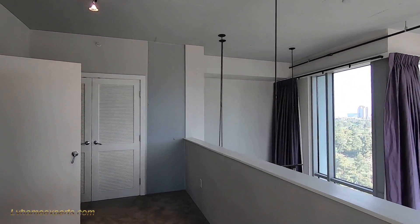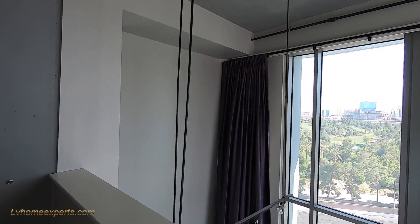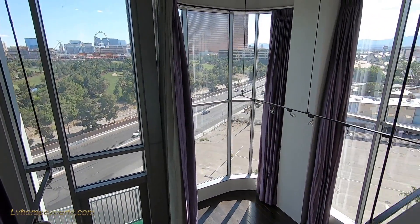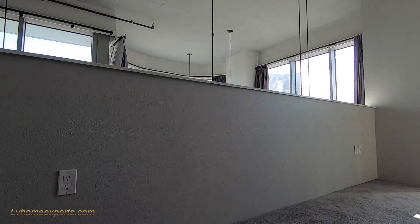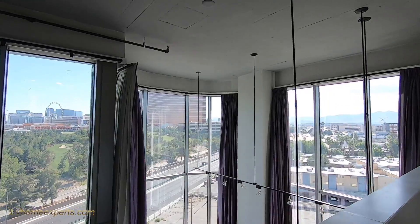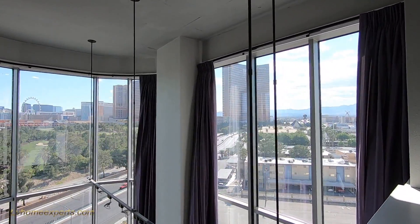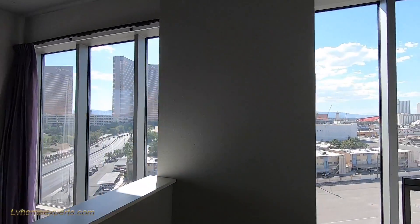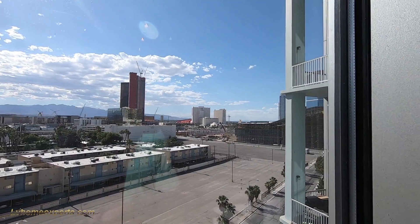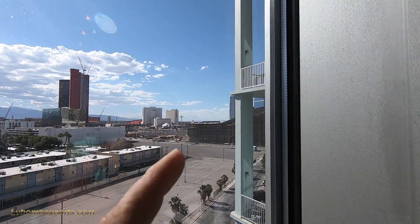And this is what they consider some sort of a loft. Now with this loft, what I would have done here is pretty much open all this up right here, so that way it gives you more of a nice and open feel. I love the fact that this corner unit has all these windows here — windows on the side too. All right, that there belongs to the Las Vegas Convention Center.